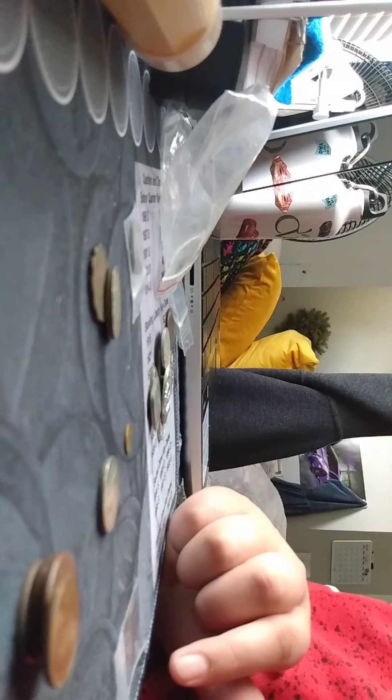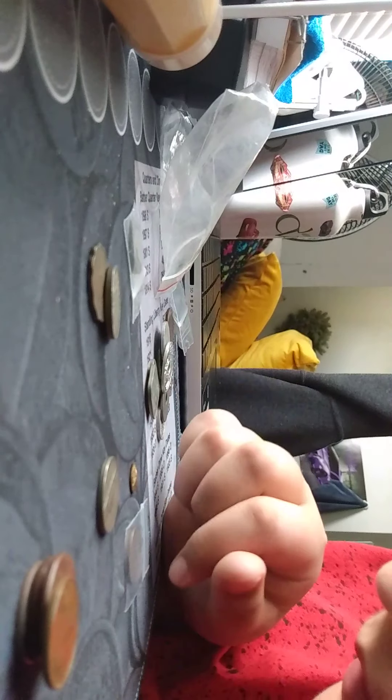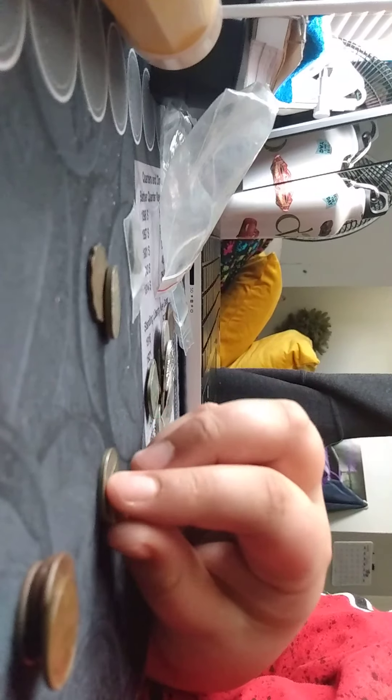This one looks Greek, so it probably is Greek. We have an Indian head penny — 1909 actually. That's also the same year they first minted the wheat pennies, so there you go.